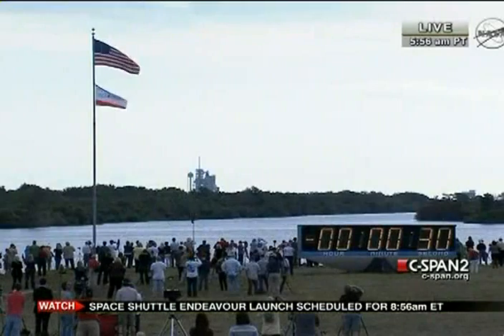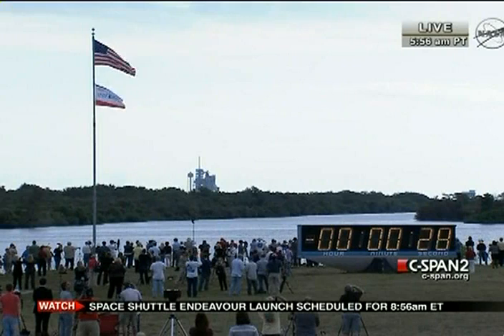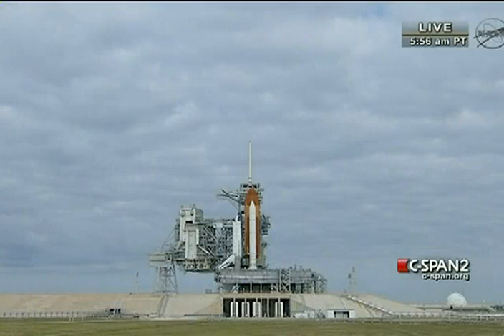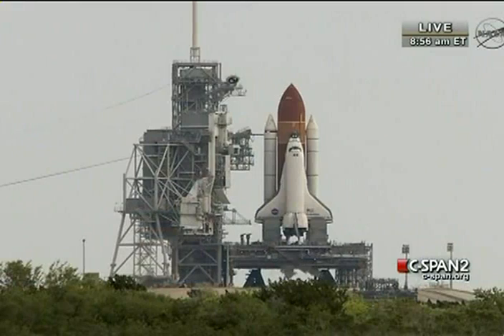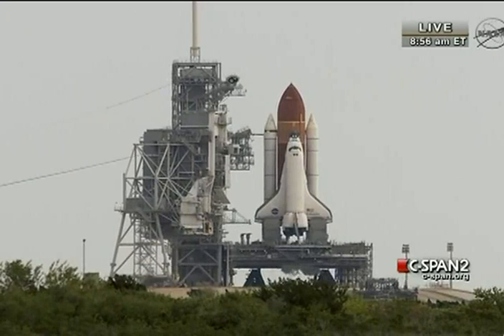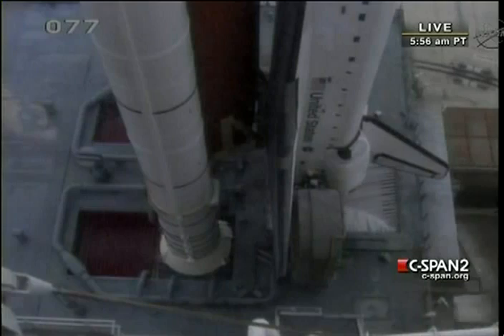T-minus 31 seconds, and the handoff has occurred. 25. 20. Firing chain is armed. Out suppression water system is armed. Go from aiming to start.